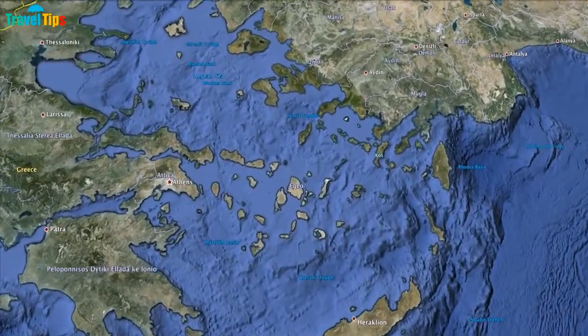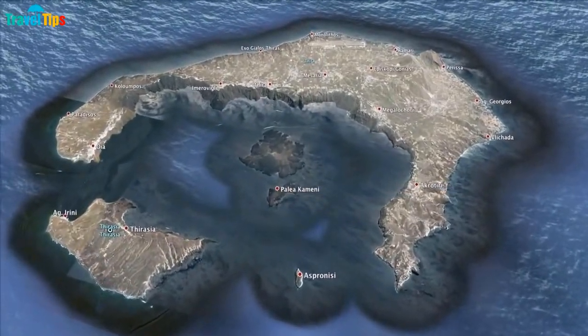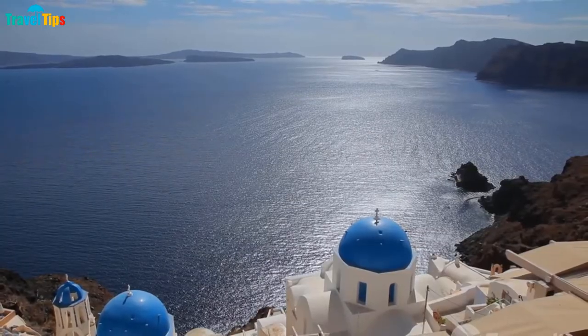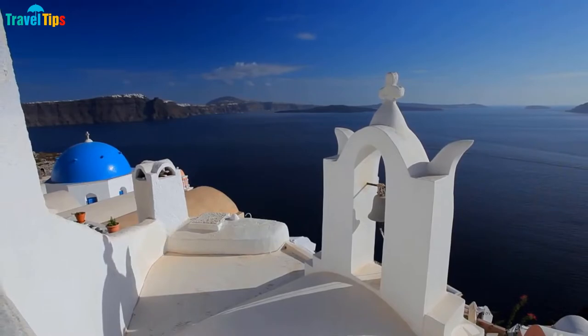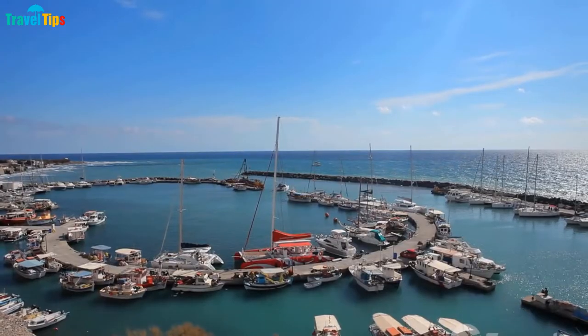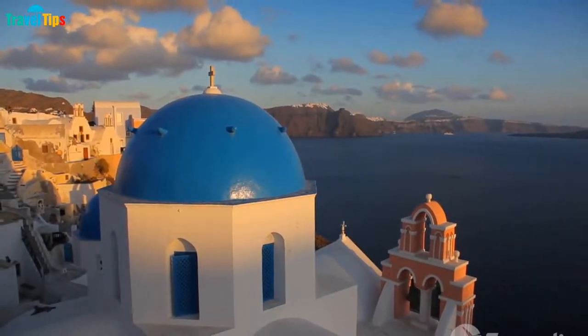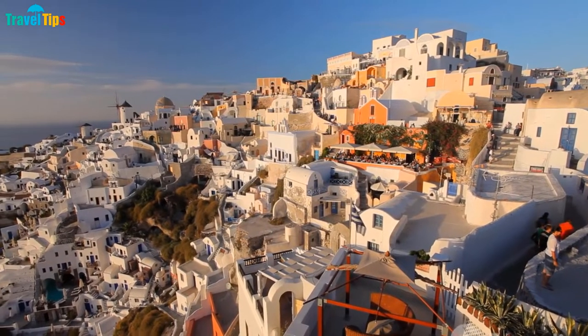As it's not located in Asia, the cost of travelling, eating and staying in Santorini is not cheap, but Santorini is always on the list of must-visit destinations if you're a travel enthusiast. Santorini is a beautiful island located in the southern Aegean Sea, 200 kilometers southeast of the mainland of Greece.